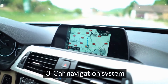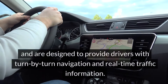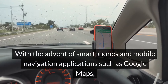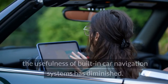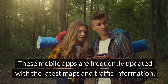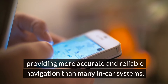Number 3: Car Navigation System. Car navigation systems are typically integrated into the vehicle's dashboard, designed to provide drivers with turn-by-turn navigation and real-time traffic information. With the advent of smartphones and mobile navigation apps such as Google Maps, the usefulness of built-in car navigation systems has diminished. These mobile apps are frequently updated with the latest maps and traffic information, providing more accurate and reliable navigation than many in-car systems.